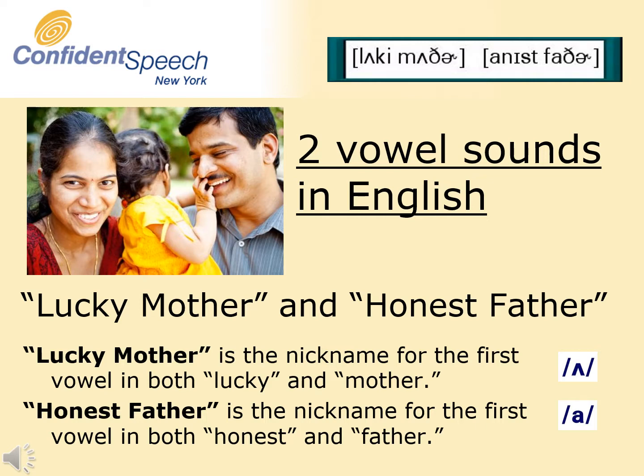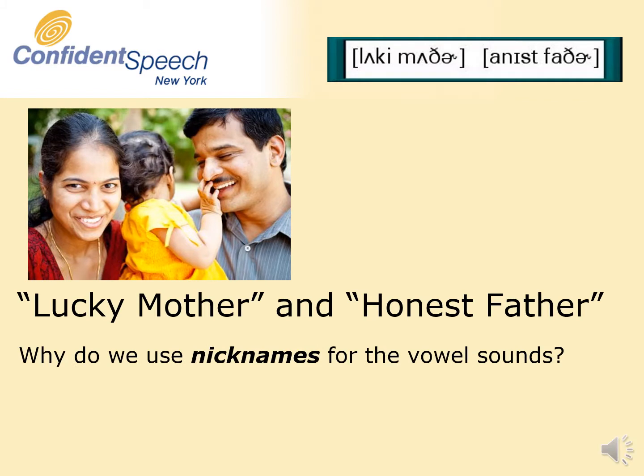Lucky Mother is the nickname we use for the first vowel in both 'lucky' and 'mother.' Honest Father is the nickname we use for the first vowel, as pronounced in American English, in both 'honest' and 'father.' Why do we use nicknames for these vowels? The reason is simple: very often the vowel letters and the vowel sounds don't correspond. By using a nickname for the vowel sound, it is clear which sound we are talking about.